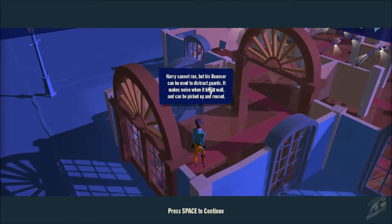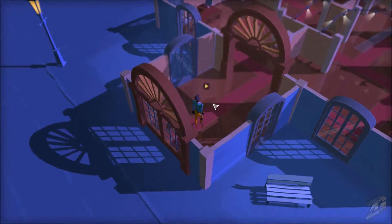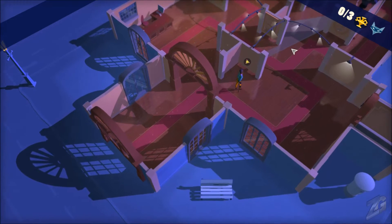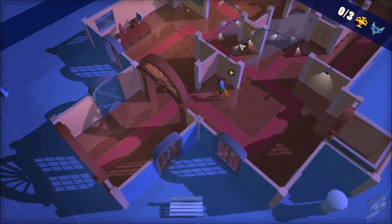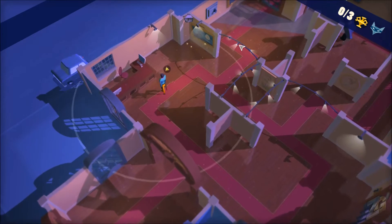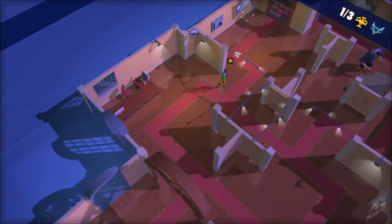Harry cannot run, but his bouncer can be used to distract guys — it makes noise when it hits a wall and can be picked up and reused. Harry's bouncer is his most treasured possession; he won't leave the level without it. Good to know. Oh, there's our painting — it looks like Harry doesn't do any whistling.